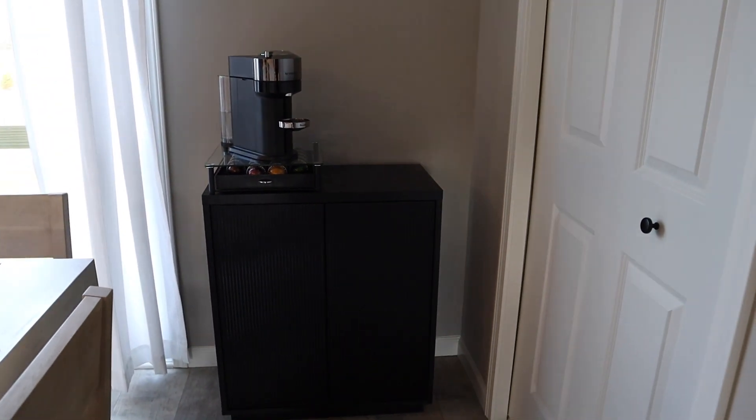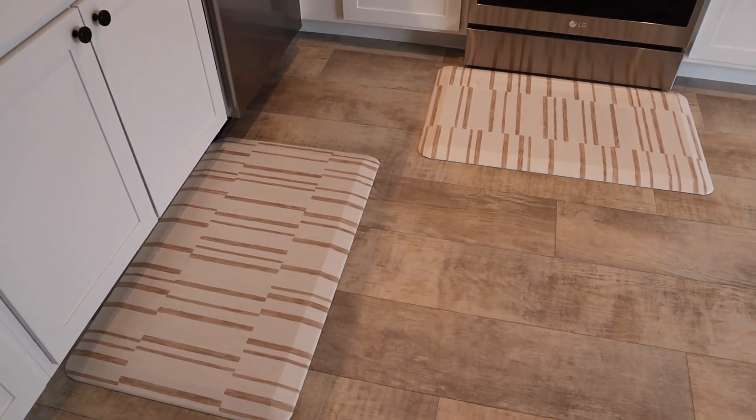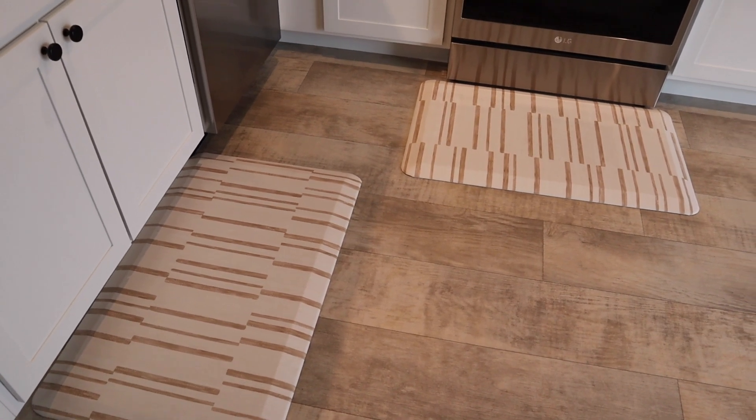We obviously need to decorate it a bit, but it's a good start. The floor mats are new — I believe they're from House of Noah. They have a lot of really cute products on their site, so we got two little kitchen floor mats.